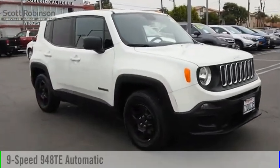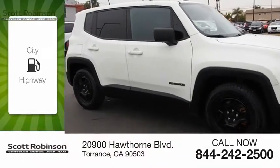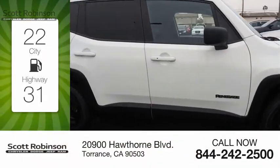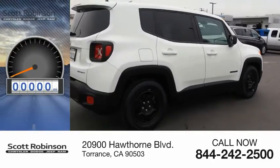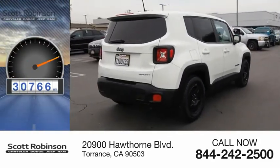It comes with a nine-speed automatic transmission. Great fuel efficiency saves you money by requiring fewer trips to the gas station. This vehicle has less than 35,000 miles.